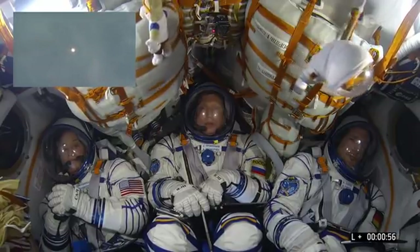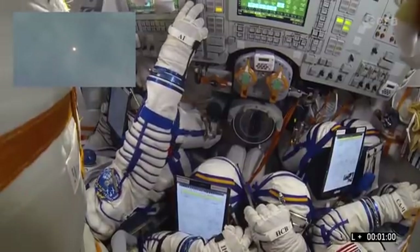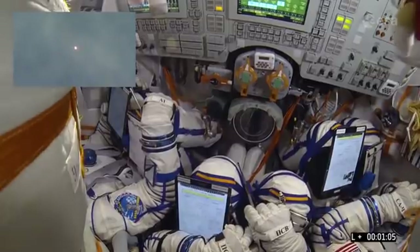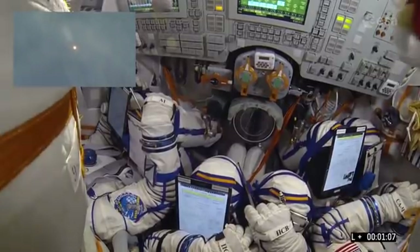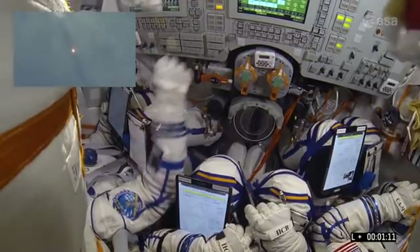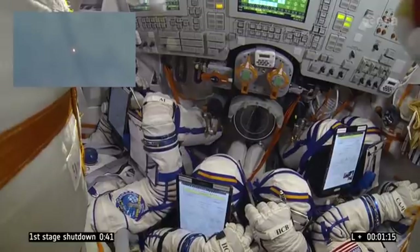Some light cloud over Baikonur — we should still be able to see the first stage, hopefully the engines dropping away. Everything normal.